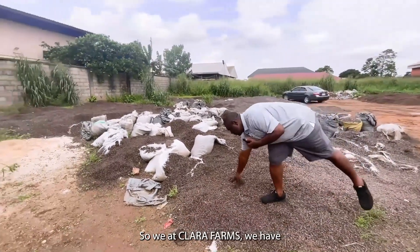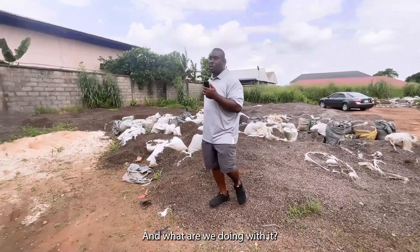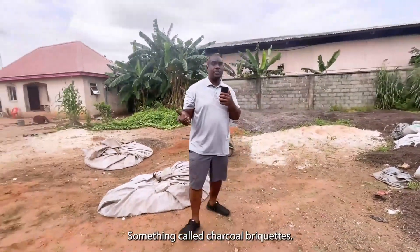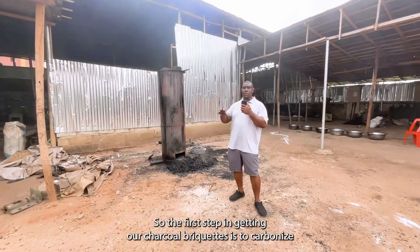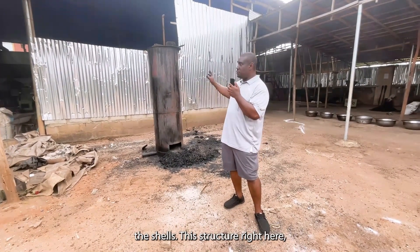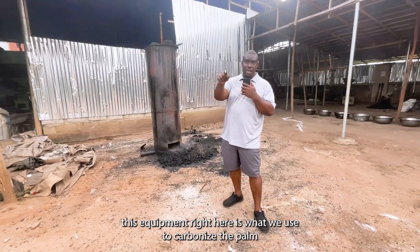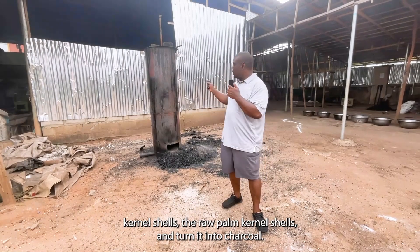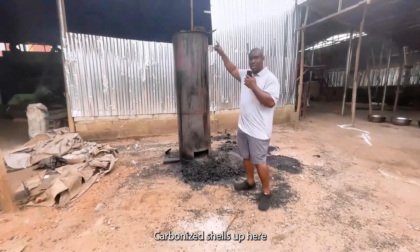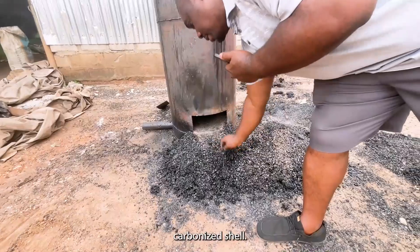We at Clara Farms have decided that we want to add value to these palm kernel shells, and what are we doing with it? Something called charcoal briquettes. The first step in getting our charcoal briquettes is to carbonize the shells. This equipment right here is what we use to carbonize the palm kernel shells — the raw palm kernel shells — and turn them into charred coal. We pour the raw shells in up here, and by the time they come down here, this is pretty much carbonized shell.